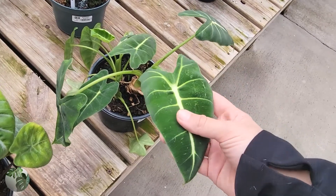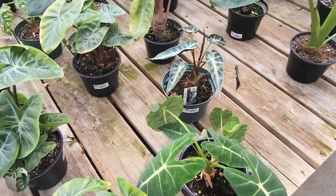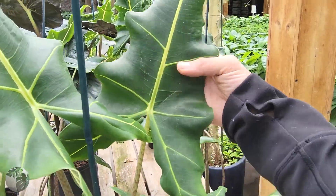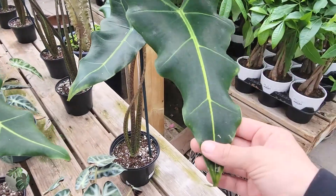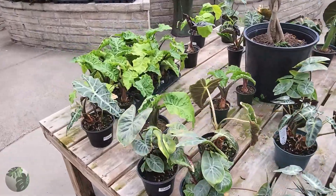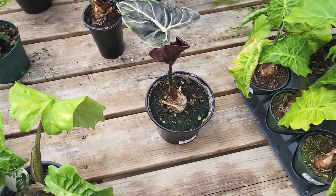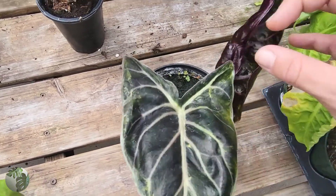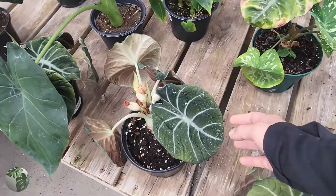More alocasia! A frydek — I feel like you don't see frydeks out and about very often. And wow, look at this — this is an alocasia sarawakensis, giant giant leaves! The alocasia sarawakensis is kind of like a garden plant — if you put that outside in the right environment it can get super large and live very happily outdoors. And there's a slightly sad-looking alocasia black velvet that's definitely getting a little too much sun.